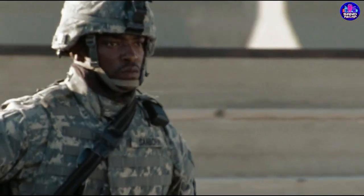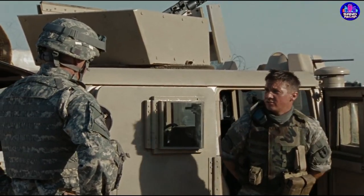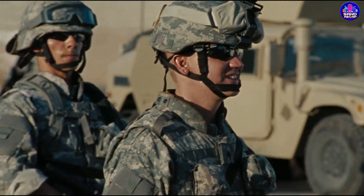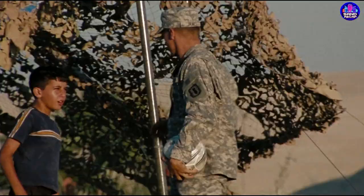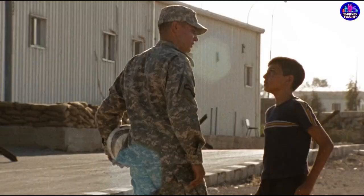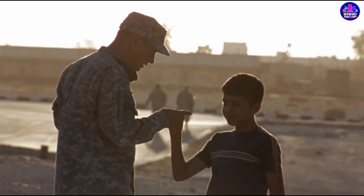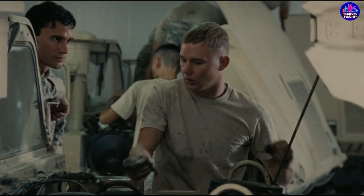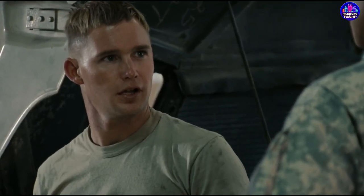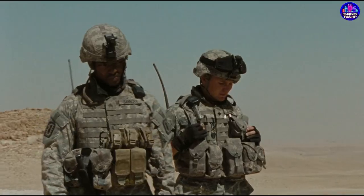Sergeant James encounters an Iraqi boy who sells bootleg DVDs to soldiers at the base perimeter. James demands his $5 back for a subpar movie he bought from the boy, who goes by the name Beckham. The team heads out to the desert to dispose of collected explosives. While setting up another bomb, James briefly leaves the blast zone to retrieve gloves he forgot. During this time, Sanborn considers exploding the bomb while James is away and calling it an accident, but Eldridge talks him out of it.